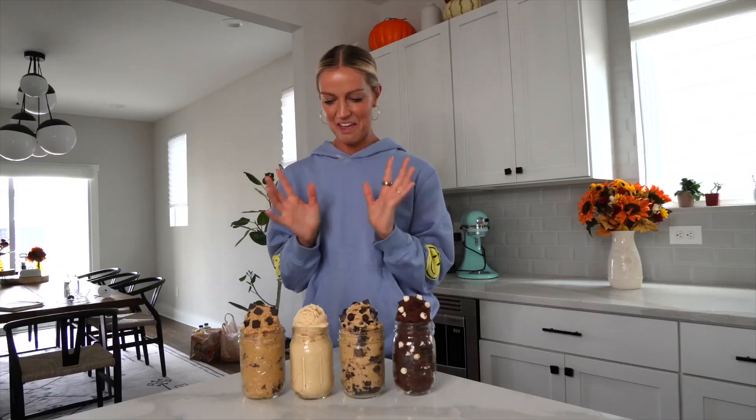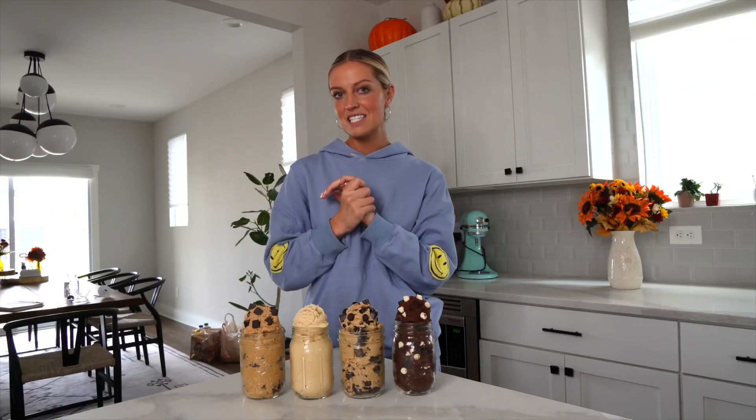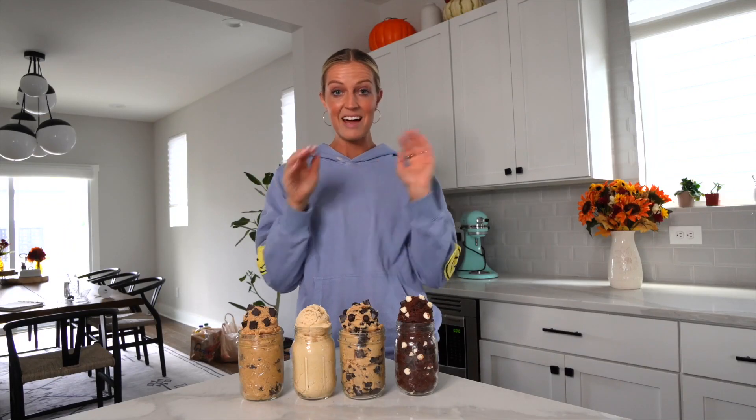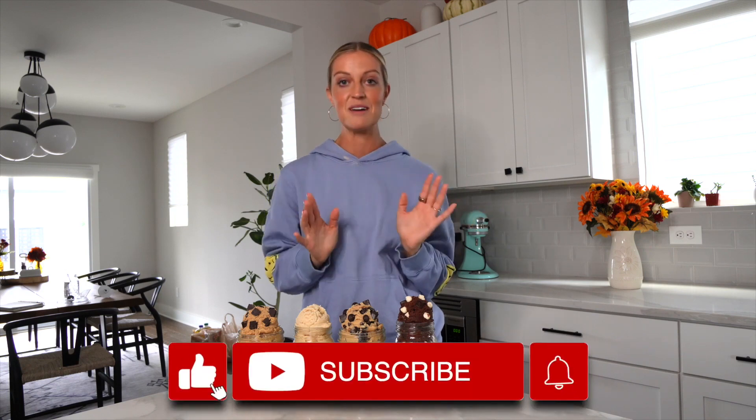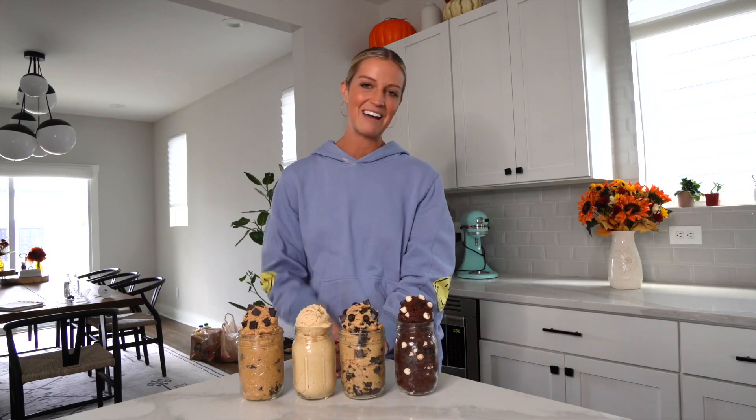Here they all are — our beautiful edible cookie doughs! They all came out so good. Try them out and let me know which one is your favorite in the comments. Comment below what other recipe videos you want to see this fall — we're about to start our fall series and I'm so excited! Make sure you don't miss them by hitting subscribe. If this video made you smile, please give it a thumbs up. I'm so thankful for you — have a great rest of your weekend. See you next time, bye!